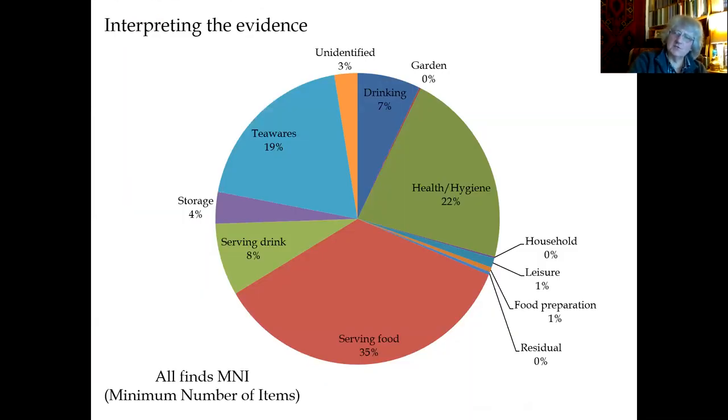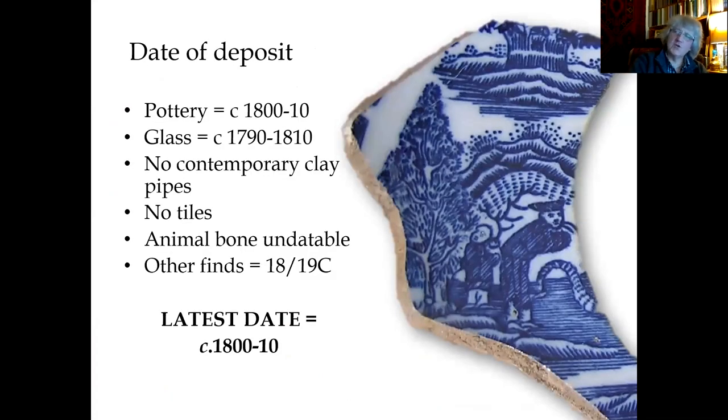How do we interpret all this evidence? Looking at all the finds together: serving food is the largest proportion, then health and hygiene and tea wares come close, followed by drinking vessels and serving drink — basic household functions. What date was the deposit? Working out the terminus post quem and terminus ante quem: no clay pipes of the right date were in here, no tiles, the latest date for the pottery is 1800 to 1810, and the glass fits within that same bracket. So the best date for the deposit having been dumped in this culvert was 1800 to 1810.